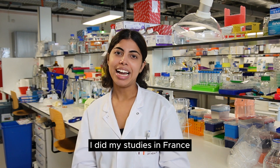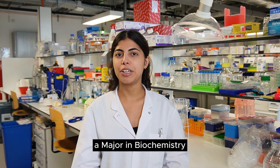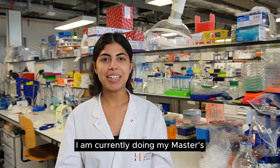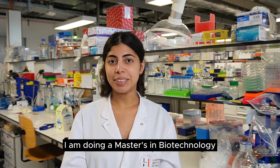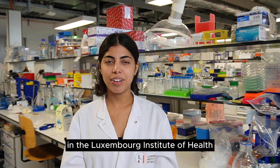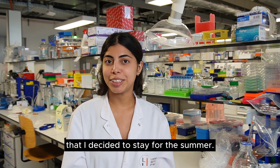For my background, I did my studies in France. I did a Bachelor in Life Sciences, majoring in Biochemistry and Molecular Biology. I am currently doing my Master's at the University of Lille in Biotechnology, where I had an internship here at the Luxembourg Institute of Health. I enjoyed it and learned so much from the group that I decided to stay for the summer.